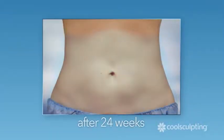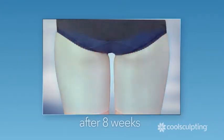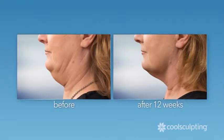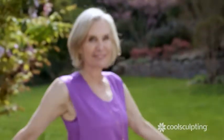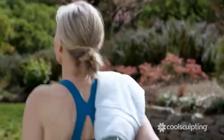CoolSculpting treats the problem areas that bother you the most, including that double chin. After getting the CoolSculpting procedure, it gave me back the body I had before I had kids. I feel much more confident. It feels so good to just put on anything and know that I look as good as I've ever looked. I don't have to think about what I wear and how it's going to make me feel anymore — I know everything I put on is going to make me feel good. And that's a new feeling.